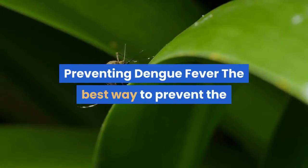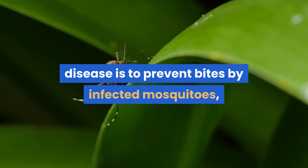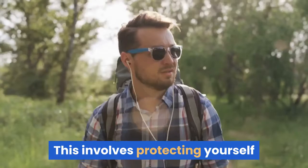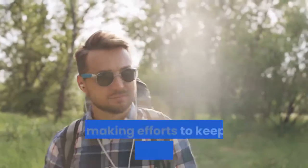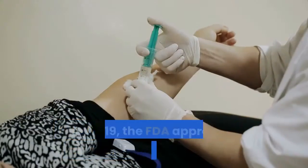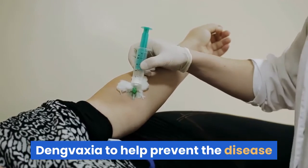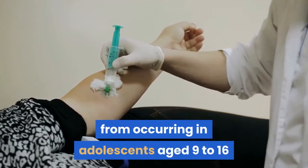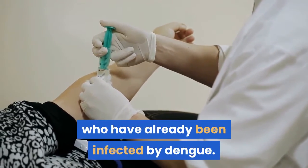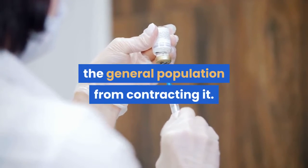Preventing dengue fever: the best way to prevent the disease is to prevent bites by infected mosquitoes, particularly if you are living in or traveling to a tropical area. This involves protecting yourself and making efforts to keep the mosquito population down. In 2019, the FDA approved a vaccine called Dengvaxia to help prevent the disease in adolescents aged 9 to 16 who have already been infected by dengue. But there currently is no vaccine to prevent the general population from contracting it.